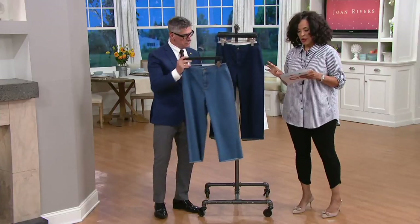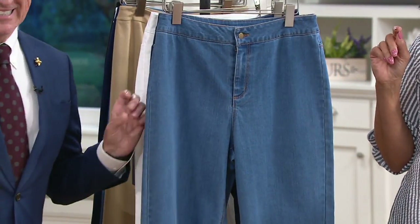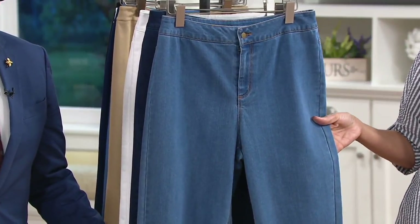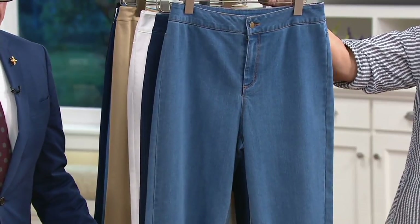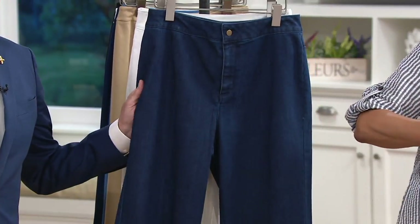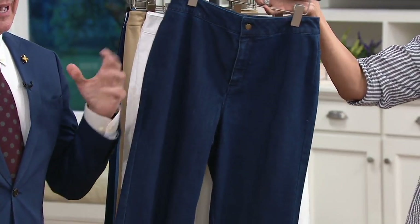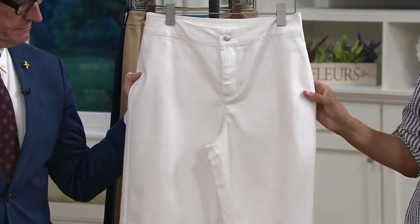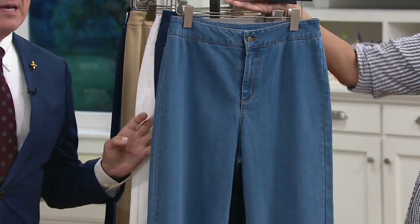These are denim gauchos with a fringe hem. We'll show you the hem in just a moment. Let me quickly show you the colors. We'll have David walk us through the design. First up, this is medium blue — that's your classic blue jean blue, that medium denim. Then we have it in indigo, which is your darker denim — that denim that hasn't been washed by the sun as much. And then we have it in white denim, which is terrific.